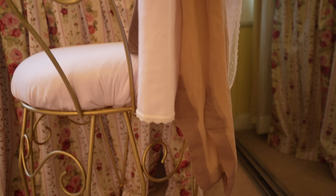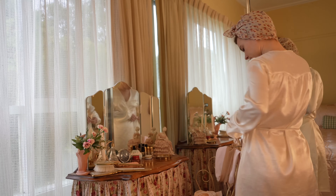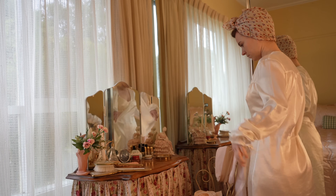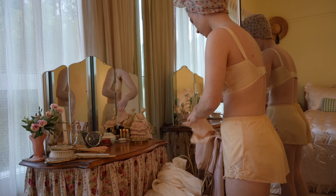The Second World War quickly influenced ladies fashion in the 1940s. Clothes rationing began two years after the war started, so women were encouraged to make do and mend and sew their own clothes from paper patterns.